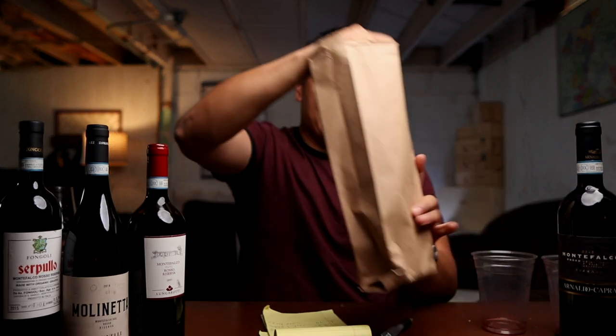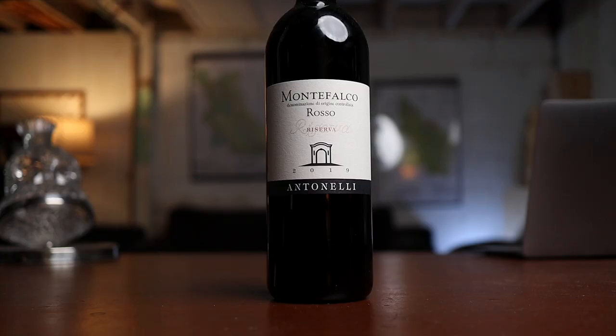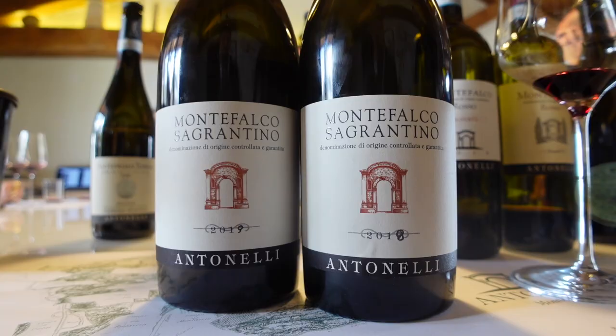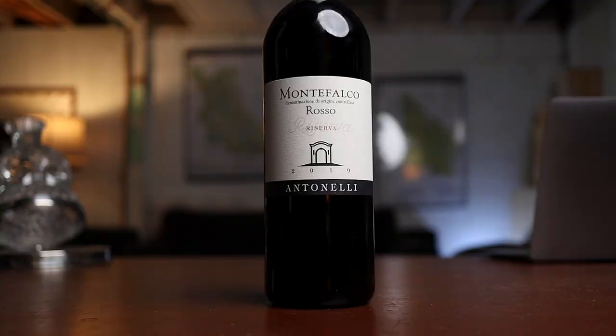Let's move on to the top wine — wine number three. Not blind, I thought this was one of the best Montefalco Rosso Riservas in the blind tasting. I scored it the highest: 94 plus points. It was just fruity, clean, super well-made, long, and had bright acidity. This is the Antonelli Montefalco Rosso Riserva 2019. 14.5% alcohol. 30 bucks. I don't know the exact blend, but I think it's probably heavy on Sangiovese — maybe about 20% Sagrantino. 30 bucks for a wine that's 94 plus points — that is extraordinary.